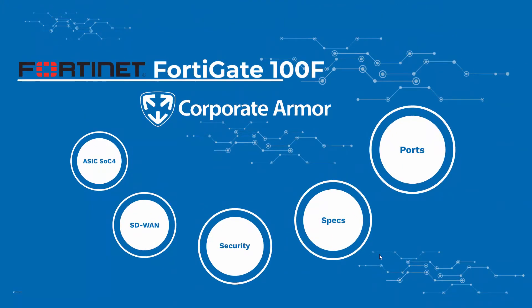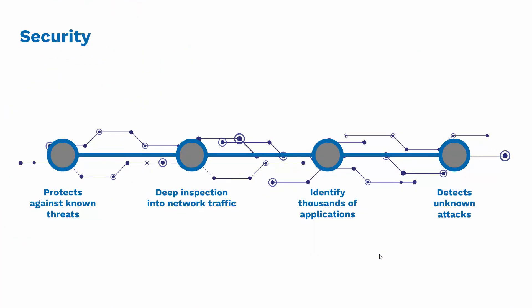Let's take a look at some of the security features of the FortiGate 100F. It protects against malware, exploits, and malicious websites in both encrypted and non-encrypted traffic. It can also identify thousands of applications inside network traffic for deep inspection and granular policy enforcement. The 100F proactively blocks unknown sophisticated attacks in real-time with the Fortinet Security Fabric integrated AI-powered FortiSandbox.